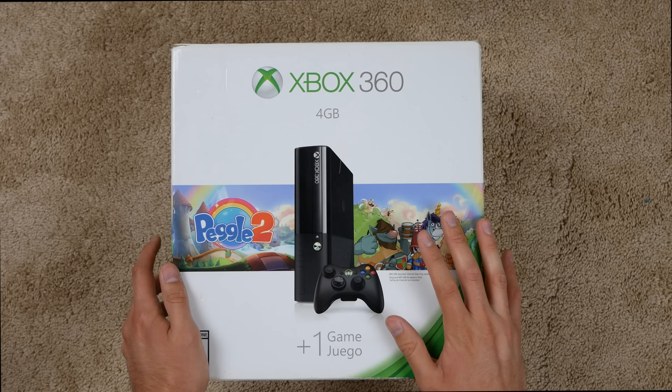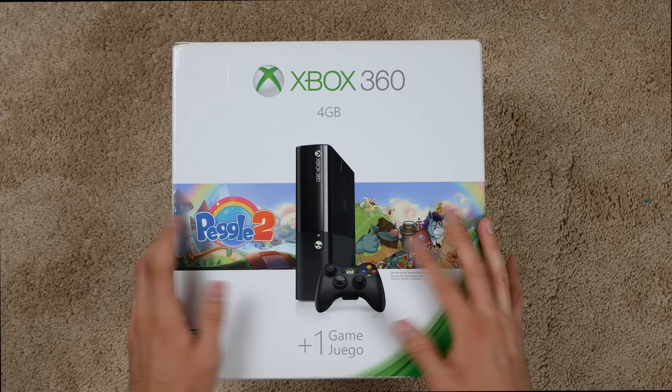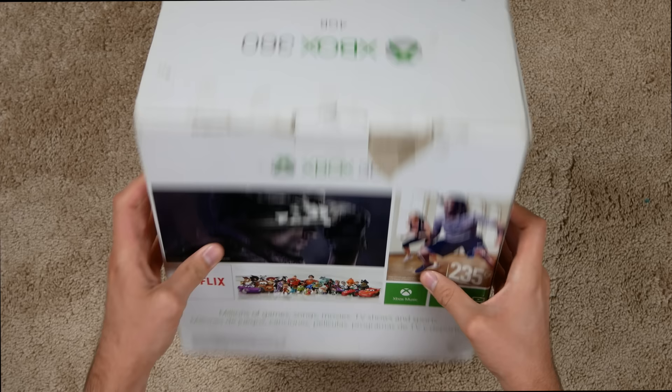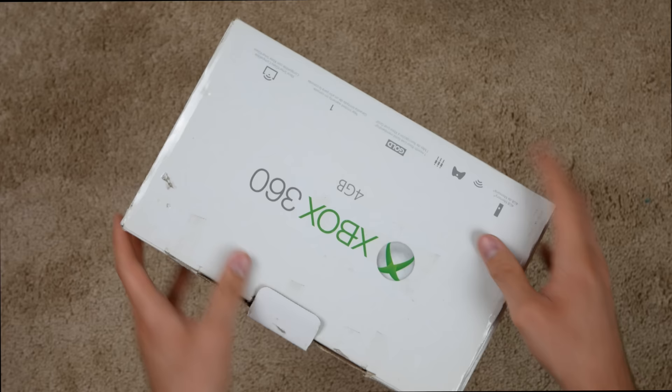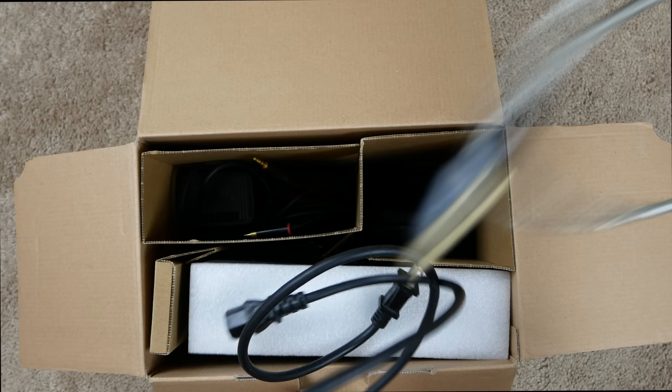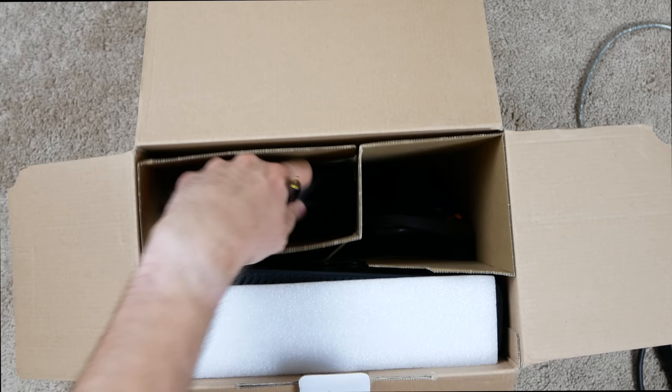Looks like it's the Xbox 360 4 gigabyte, and it's actually not the slim — it's whatever came after the slim. I'm not sure what it's called, but it came out close to when the Xbox One came out. I've never actually had my hands on one of these. It looks like it came with Peggle 2 but that's probably a digital game. The box is in pretty decent condition. Let's take it out.